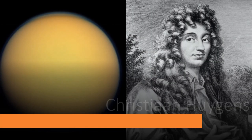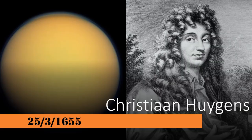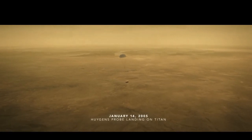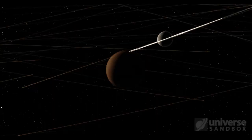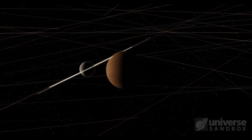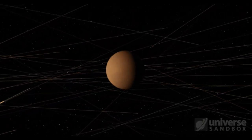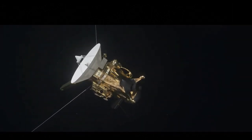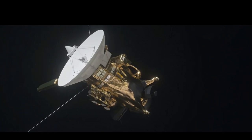Titan was first discovered by Dutch astronomer Christiaan Huygens on the 25th of March 1655. And just around 300 years later, on the 14th of January 2005, NASA landed a probe on the surface as part of its Cassini mission to Saturn. Thanks to all the data collected by the probe, we now have a better, more detailed picture of what this strange world is like. Before Cassini, scientists knew virtually nothing about what lay beneath that all-enveloping orange haze.